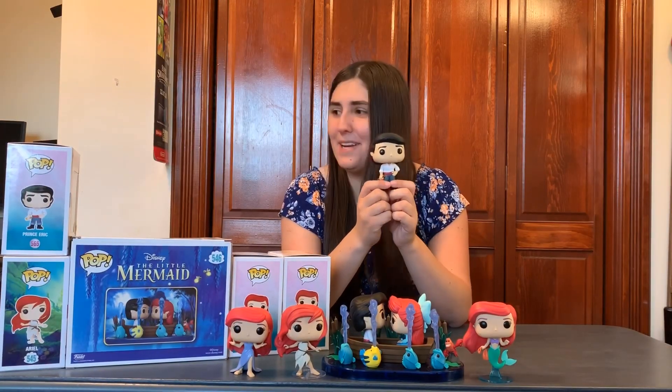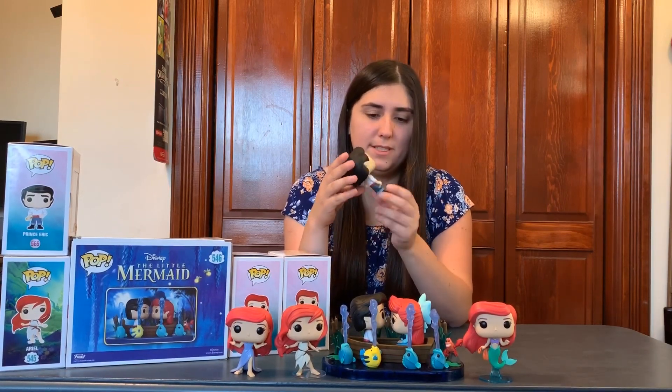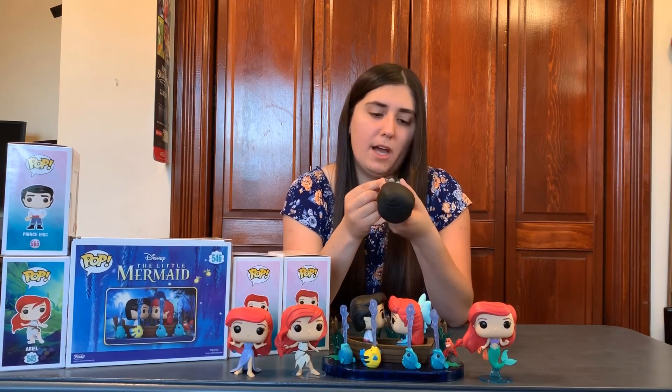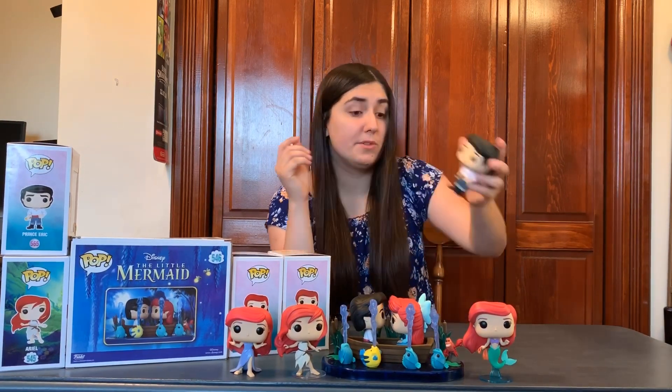Next in the set, we have Prince Eric, number 565. There's really not much to say about this one, but I really like it because Eric's one of my favorite Disney princes. He's holding a little telescope, which I think is a really nice touch. His feet are very flat so he doesn't need a stand. His outfit's on point, and this one just looks really good next to Ariel.